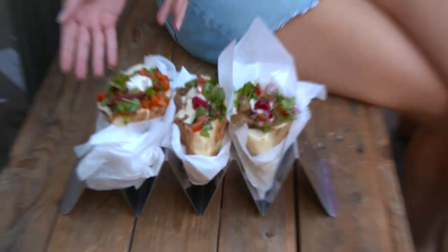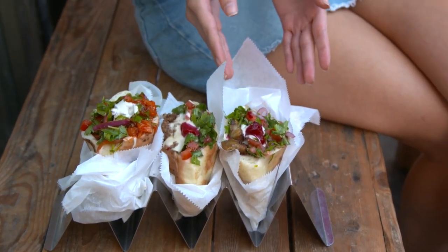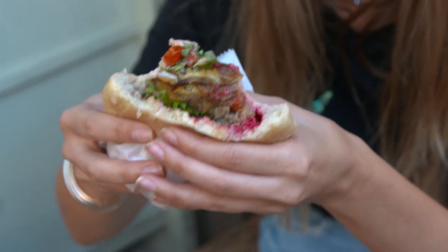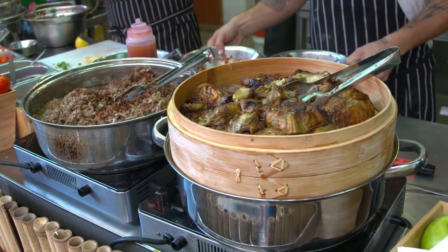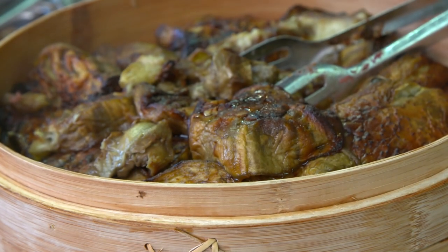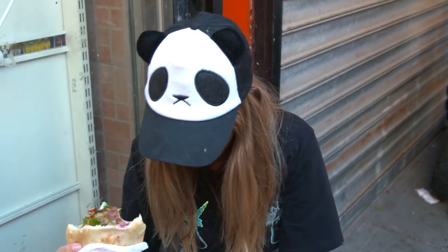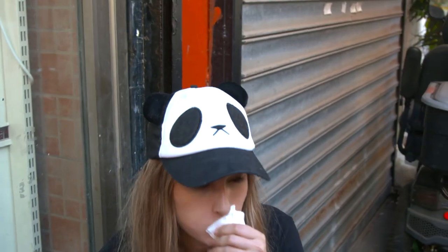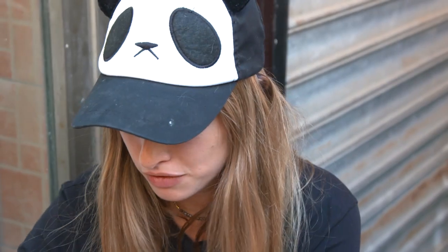Here we have the three pita sandwiches they offer: ceviche, beef, and eggplant. I'm going to take the eggplant — I personally think the eggplant is the star of this meal. The eggplant is cooked for three hours and kept in this Asian cookware to keep it nice and fresh. Wow, that is good. I can see why there are so many people here during lunch hours. I could eat maybe five of these.